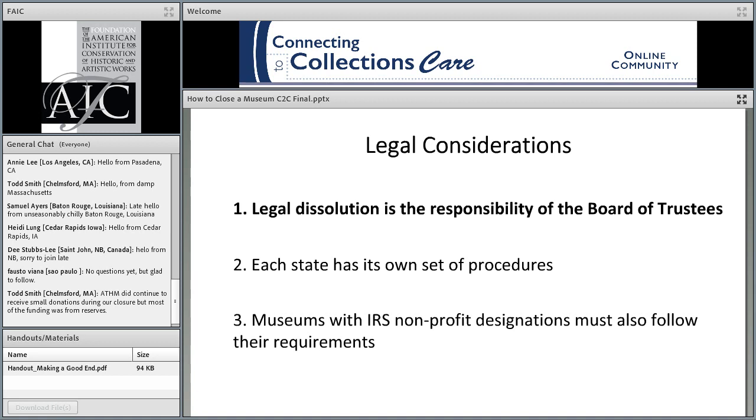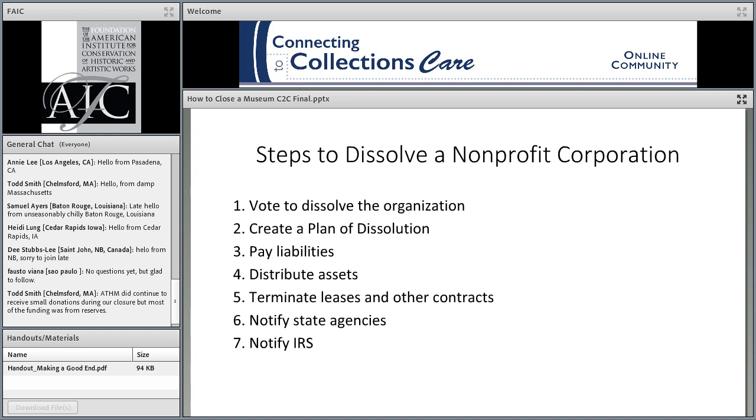Museums are public trusts. That means the board is legally required to administer the trust — which is the museum — on behalf of the trust beneficiary, which is the public. When closing the museum, the board works on behalf of the public to make decisions and take required actions, and what they do is supposed to continue to benefit the public. While each state has its own set of procedures, there are federal laws that require a tax-exempt charitable nonprofit organization to distribute its remaining assets only to another tax-exempt organization.